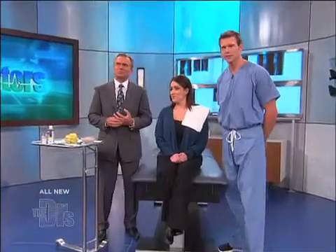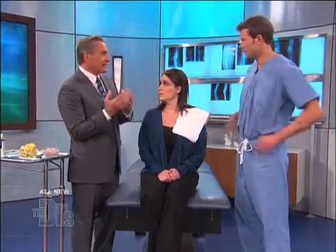Rochelle is here with us today, and we've already prepped the side of her face. We're doing an iodine starch test which is going to show that she has this particular problem, which is called Frey's Syndrome. And in most people like Rochelle, it started with a parotidectomy.